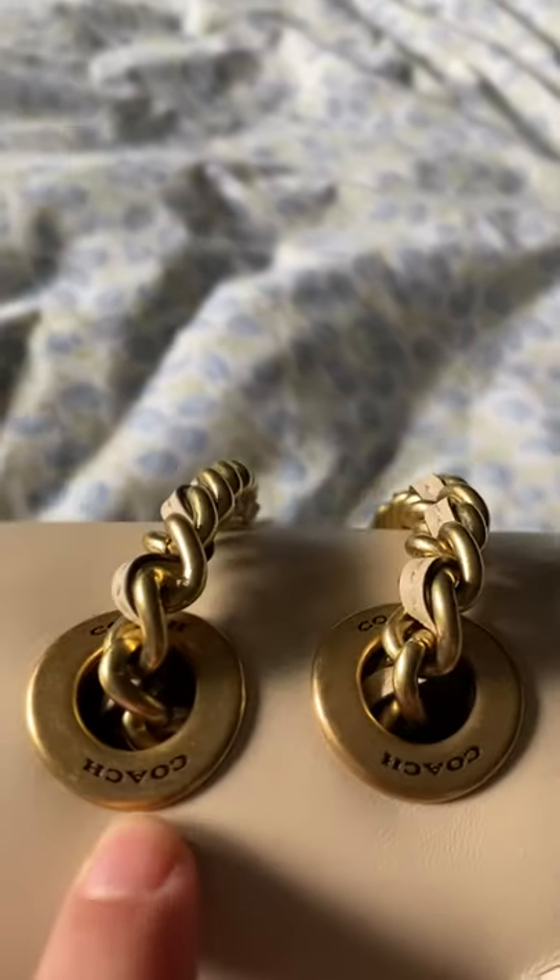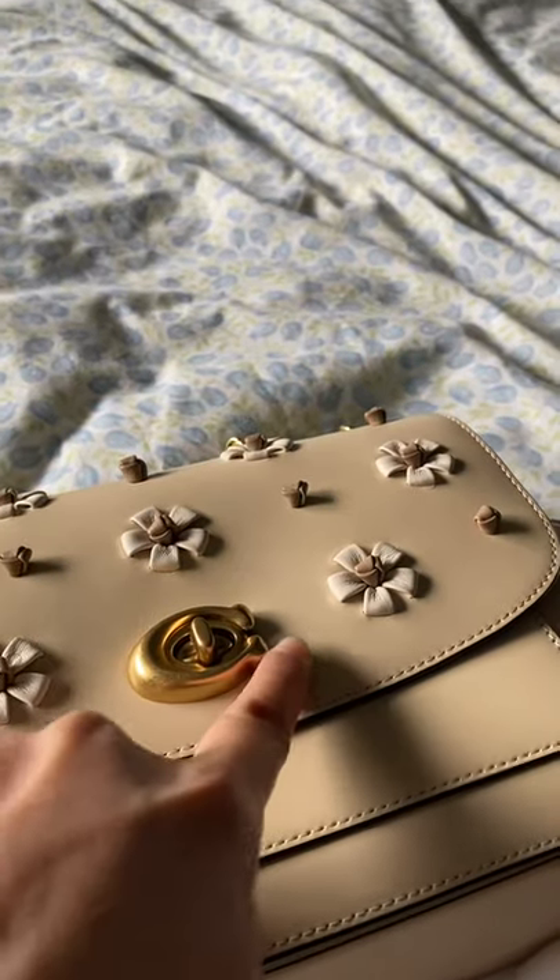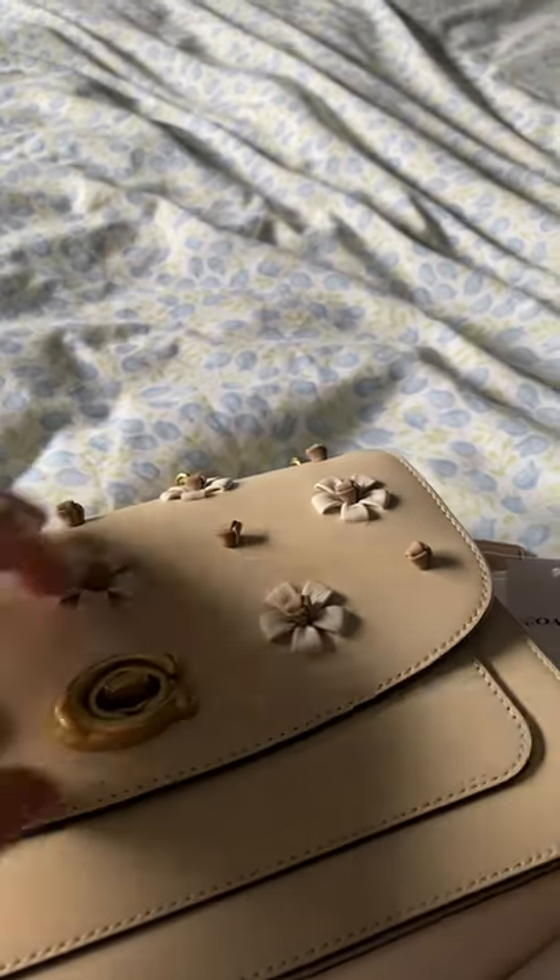You can see the Coach logo there, and another Coach. I love this letter C in the middle — the turn lock. Just love it.